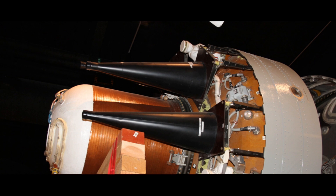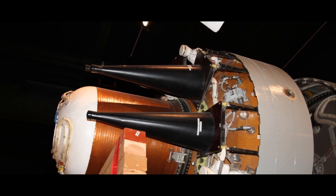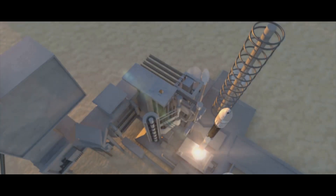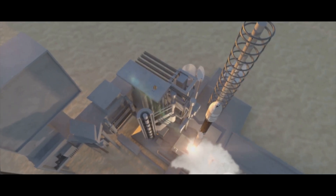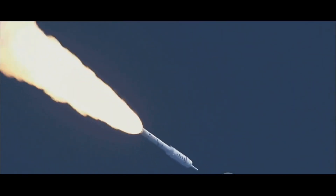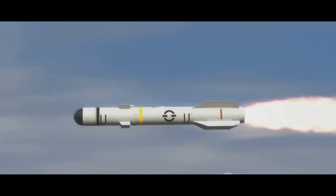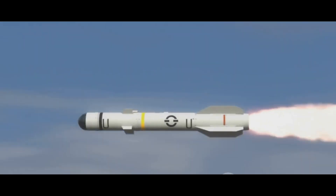But how does this work in practice? The missile's guidance system has a pre-programmed flight plan, which includes the coordinates for each warhead's target. As the missile ascends, it follows this flight plan, and at the right moment, each warhead is released. Once released, each warhead activates its own guidance system, which navigates it to its target. So in essence, MIRV technology transforms a single missile into a delivery system for multiple warheads, each with its own destination, significantly increasing its destructive potential.